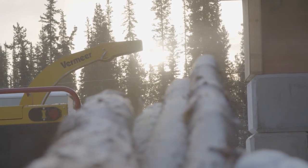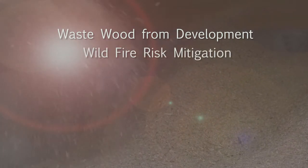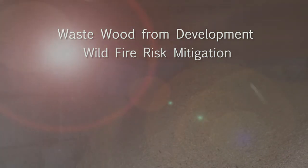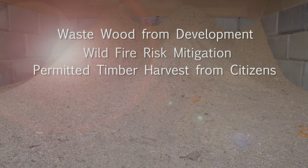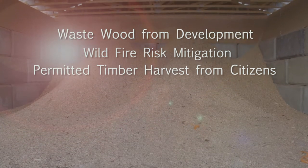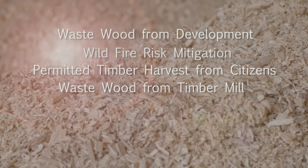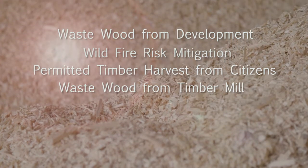For phase one, we're looking at waste wood inclusion and incidentally harvested wood from development. In addition to that, wildfire risk mitigation is going to be a huge yield for the biomass feedstock as well. We are currently doing a commercial timber harvest plan with Yukon government to open up permitted timber harvesting. With phase two and additional heating centers, that will be the launch of the timber mill, and we will benefit from the waste wood it produces.